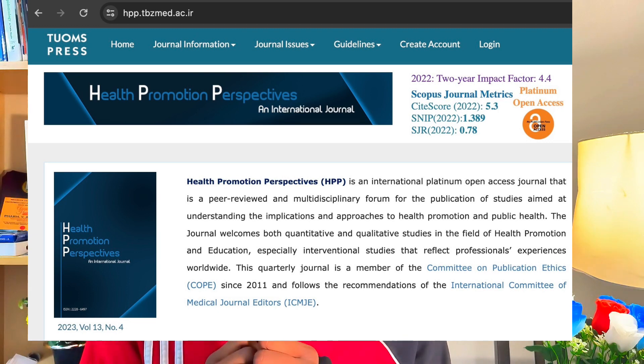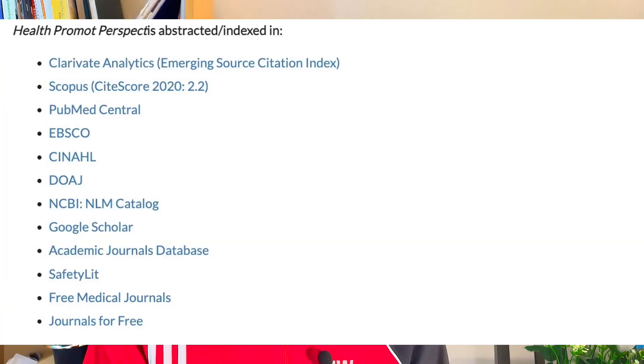The very first journal on the list is Health Promotion Perspectives. This journal is open access, it's free, it's indexed in Scopus and Web of Science, and I think the impact factor is around 1.7 or 2. The journal is doing well. If you want to submit any public health paper or social science paper with a touch of medicine and health, this is a very good place to submit your paper.